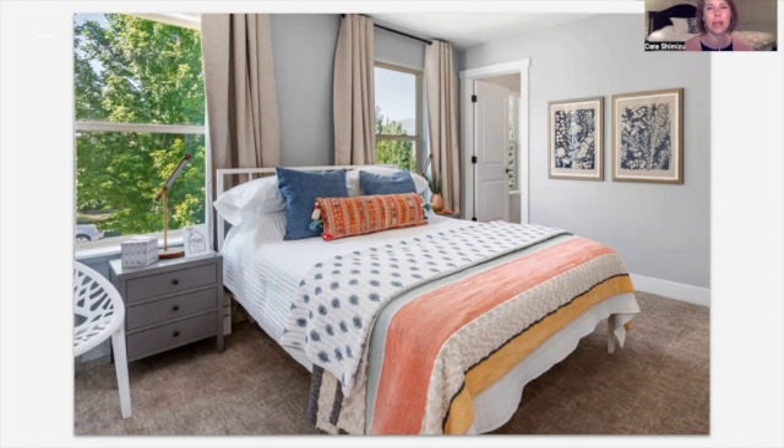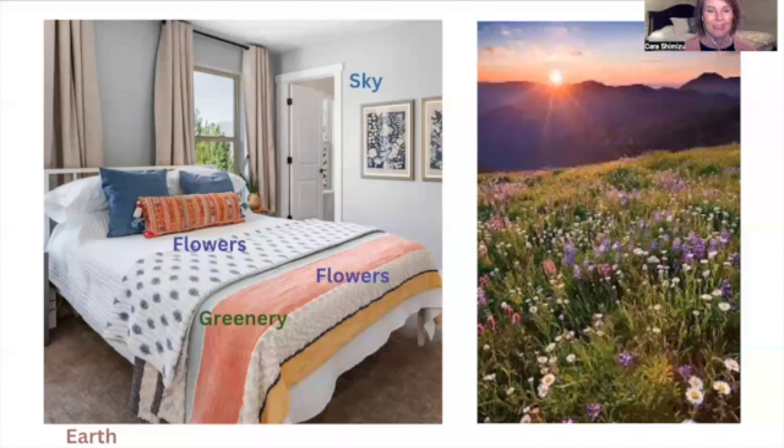Color is such an easy way to draw people in. Let's compare this room to a field of wildflowers — you can see the pops of color with the orange, yellow, red, the intense blue. There's also some greenery with that green stripe on the pillow and a plant on the nightstand. There's the sky with that pale blue-gray paint, and the white ceiling is reminiscent of clouds. Then there's a bit of earth with that pretty light tan flooring. When you're decorating your STR, please use color. It is the number one element that will make your listing photos eye-catching, leading to clicks, bookings, and revenue.